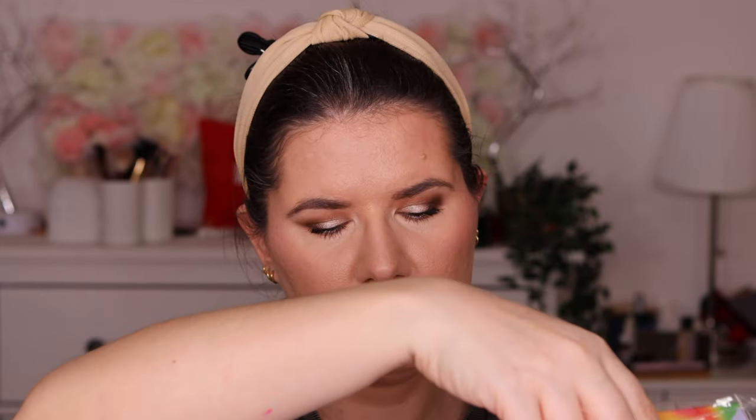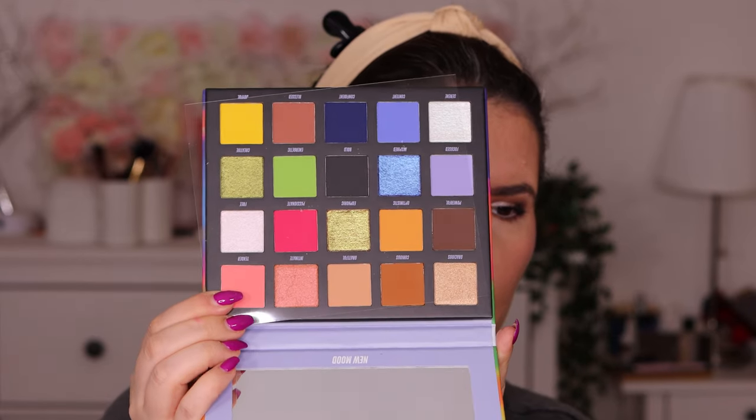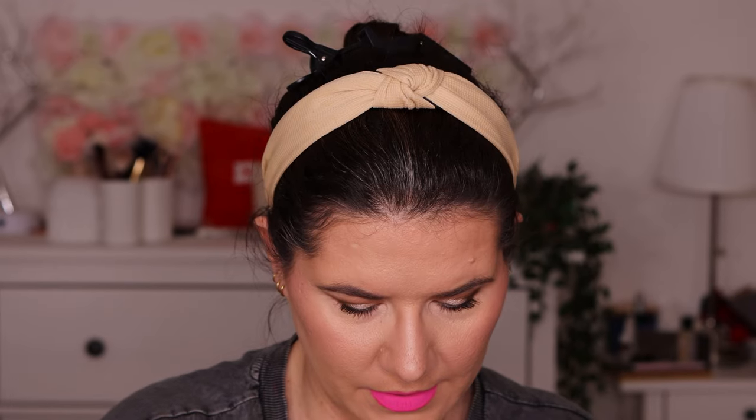And the last product is a big palette from Beauty Bay — this is the New Mood 20-color palette. I think this one is a colorful palette. Let's open it — I'm so glad to finally open this. Oh wow, this is a beautiful, beautiful palette. Oh my god, I love this. This is a beautiful, beautiful box — very colorful.